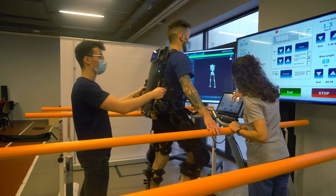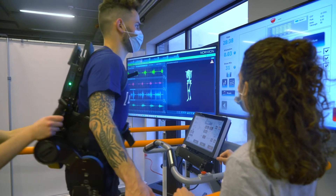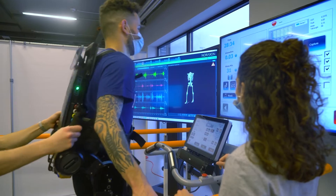The Samurai project follows three Eurobench benchmarking scenarios to assess lower limb muscle fatigue during walking over ground, walking on the treadmill, and stand-up sit-down.